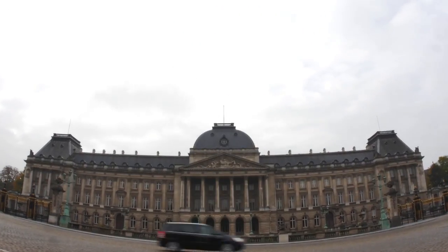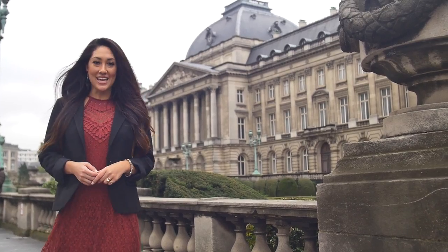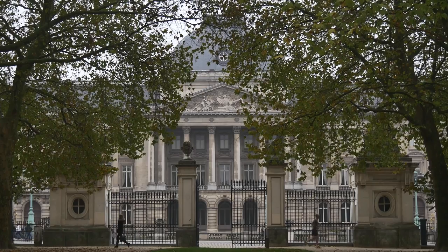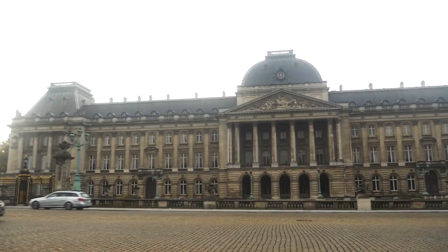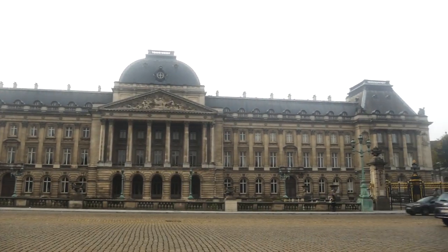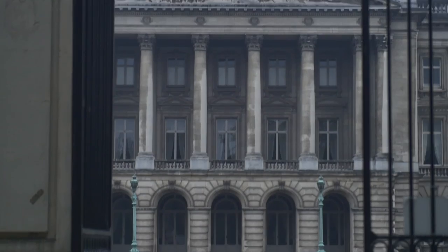Here we are in front of the Royal Palace of Brussels, the official palace of the King and Queen of the Belgians. Located in the center of the nation's capital, this neoclassical palace has a facade 50% longer than that of Buckingham Palace, and its construction dates back to 1783.